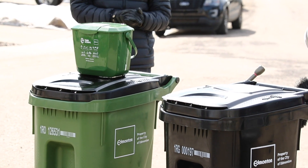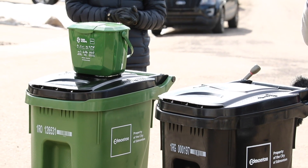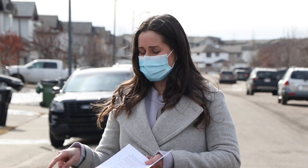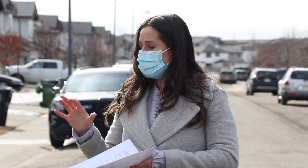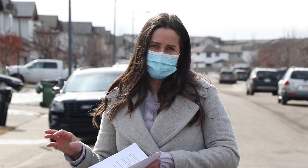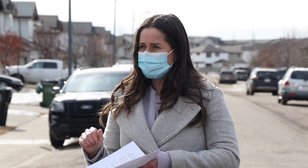Along with the carts, there's this food scraps pail that goes into the kitchen so that homes can start sorting out their day-to-day food scraps to be transferred into the cart. We'll also have a really comprehensive info package — a welcome brochure and a what-goes-where poster.